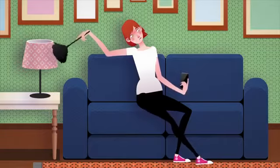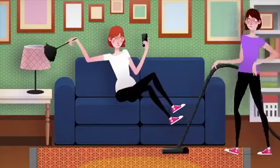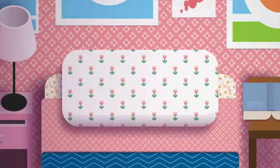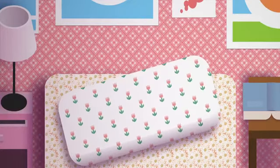Today, Sally is doing the dusting, while her mum is vacuuming the carpets. Did Sally make her bed this morning? Yes, she did.